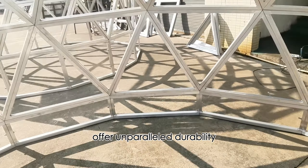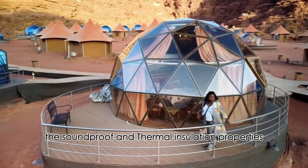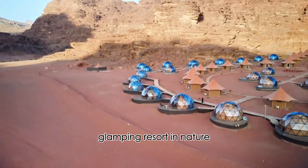With customizable options such as insulated or laminated glass, these tents provide a tranquil and visually stunning environment, ideal for glamping hotels or yoga domes. The soundproof and thermal insulation properties ensure a comfortable and cozy living space, making glass dome tents a top choice for those seeking a luxury glamping resort in nature.